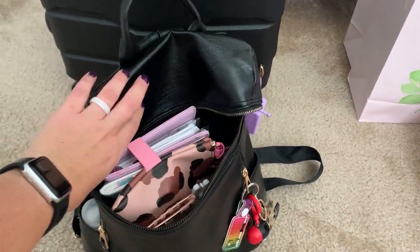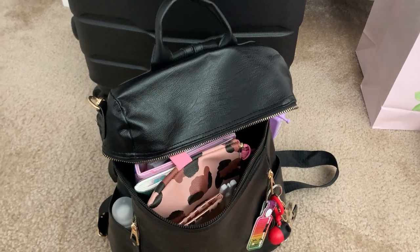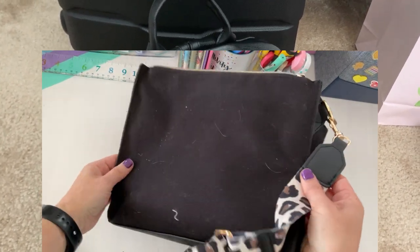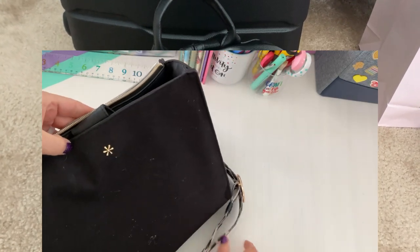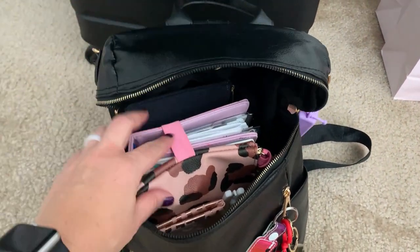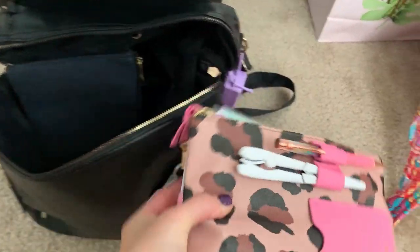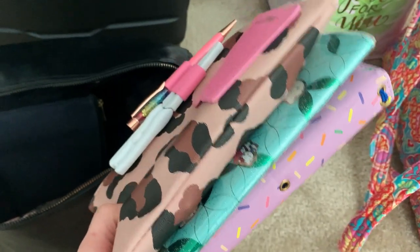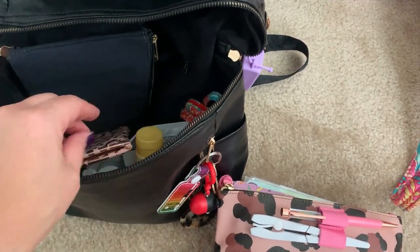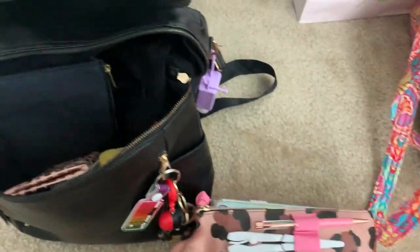I did buy the Erin Condren bag back around Christmas time to take with me, but I figured a backpack would be a little bit easier so it could be hands-free. The canvas EC bag faded really badly and has cat hair all over it, so I'm not a fan of canvas EC bags, though I love the straps. This backpack has a wide opening — I have my planner and my pouch in here. I also have my petite daily because the bands snapped in my folio, so I'll put my daily in here for the conference days.